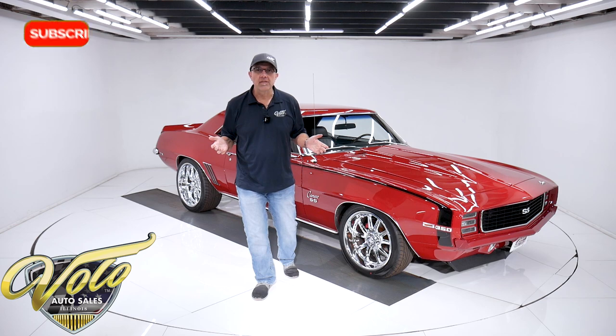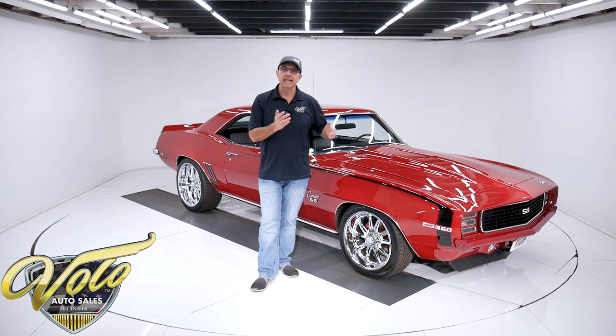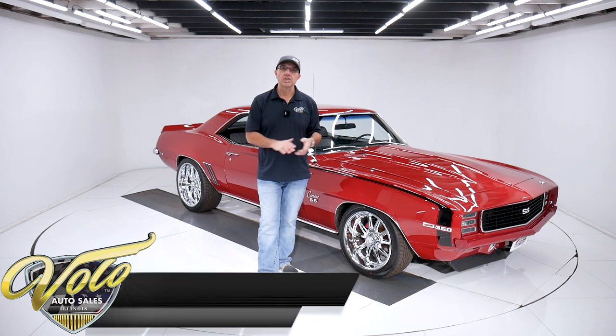If you do enjoy the video, subscribe to our YouTube channel, click on the bell icon and you'll be notified as the videos go live. Join me, let's go for a spin.